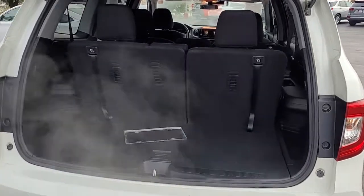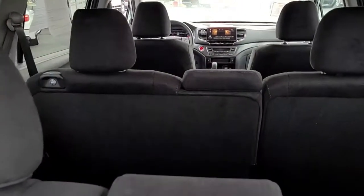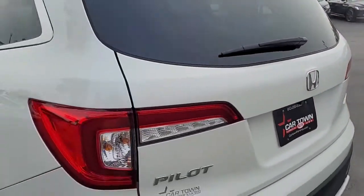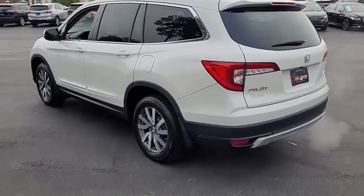If you need more room, the second row seats will lay down as well, so you have all kinds of options as far as carrying cargo, furniture, what have you.